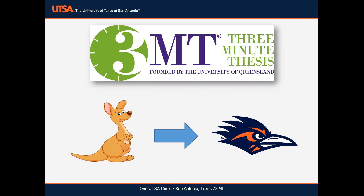Graduate students have three minutes and a single static PowerPoint slide to present compelling and engaging talks on their dissertation or thesis topic, its significance, and the relevance of the research to society and the community.